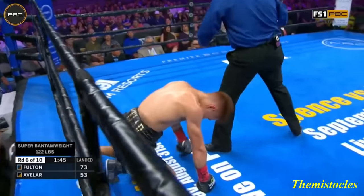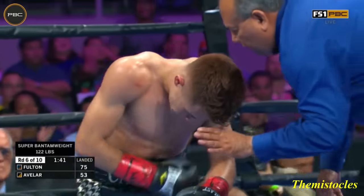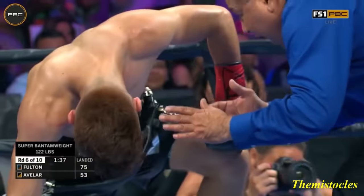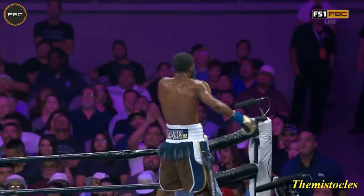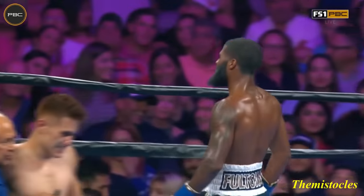Body shot! Body shot! My goodness! The body shot! Four! Six! Seven! Eight! Nine! And Stephen Fulton has gotten the most emphatic victory of his career!